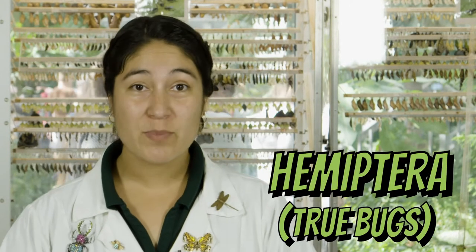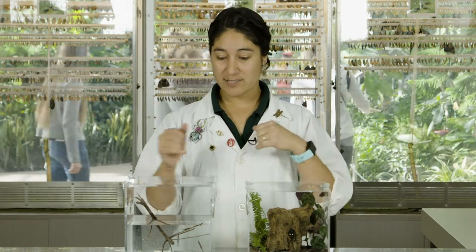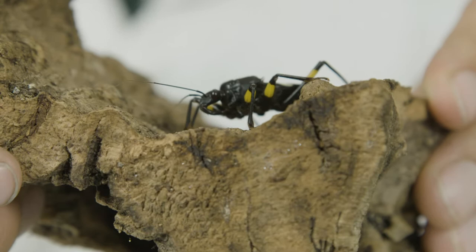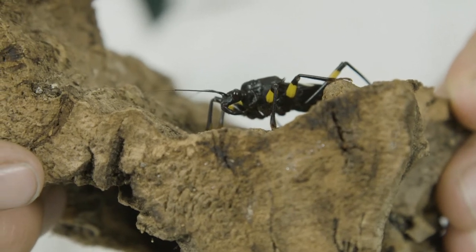The next order we're going to look at is Hemiptera, or the true bugs. Hemipterans are known for having half of their wings be hardened. Like the beetles where the whole front pair of wings are hardened and look like a shell, for this group only half of their wing is hardened. They're also well known for having a sharp beak at the front of their face, called a rostrum, which they use to feed on plants or animals.